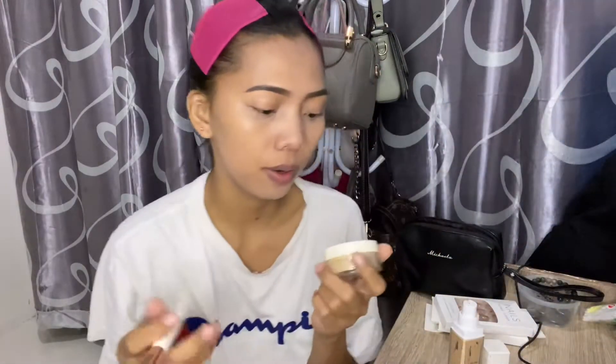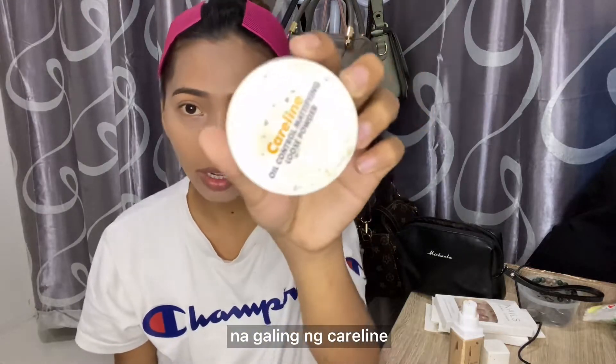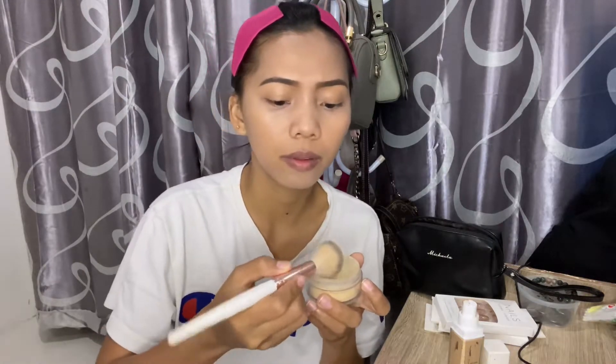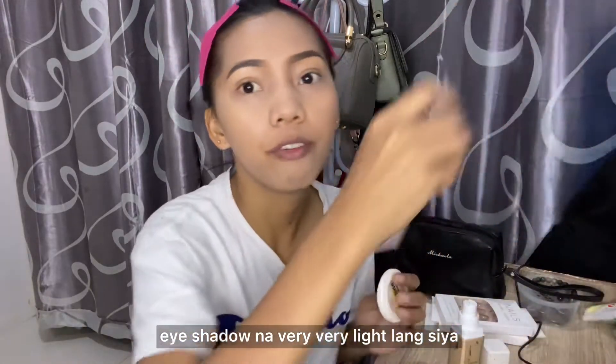Next is the loose powder. I use the oil control loose powder — you can find it at Caroline's. I'll put it on now, and we're done with the loose powder.